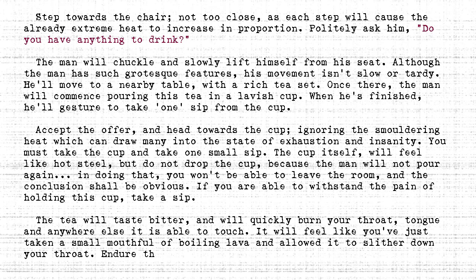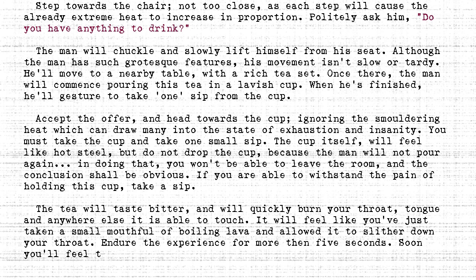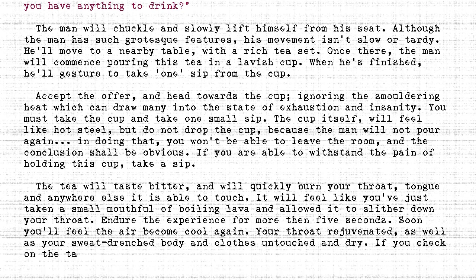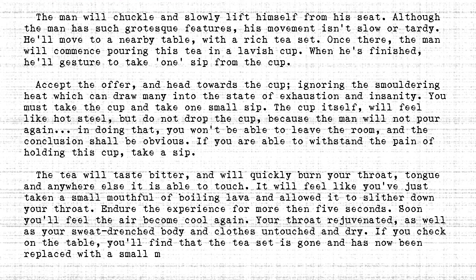Endure the experience for more than five seconds. Soon you'll feel the air become cool again. Your throat rejuvenated, as well as your sweat-drenched body and clothes, untouched and dry. If you check on the table, you'll find that the tea set is gone, and has now been replaced with a small matchbox.